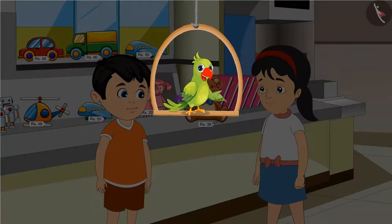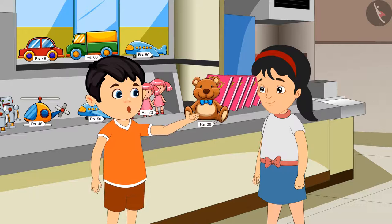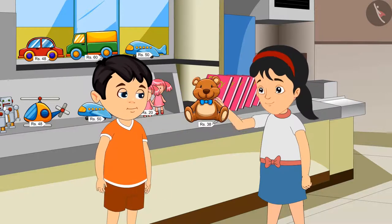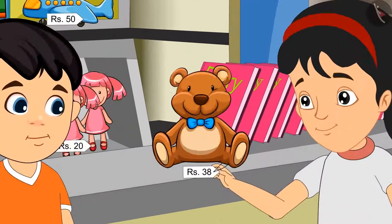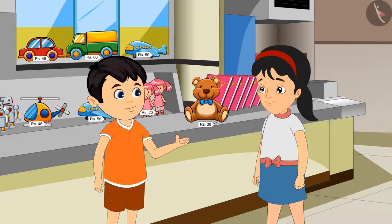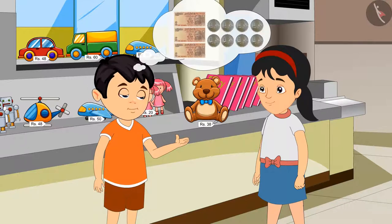Today, Jhotu and Pinky have come to the market to buy a toy. Pinky, look at this — this is such a nice toy, we should buy it! Yes, Jhotu, you are right. The price written here is Rs. 38. Rs. 38 means we have to give 3 notes of Rs. 10 and also 8 coins of Rs. 1.